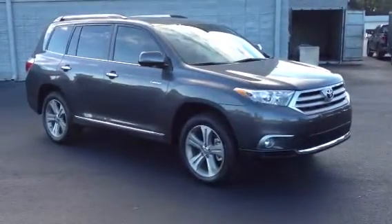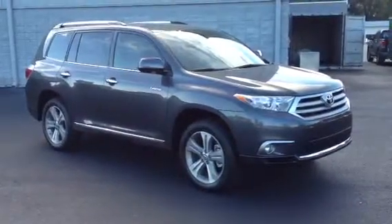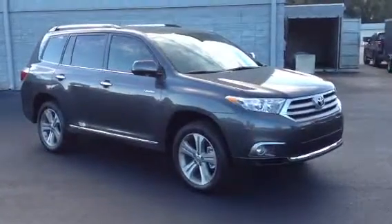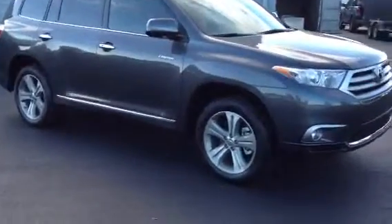This is Ronnie Barnes with LaGrange Toyota in LaGrange, Georgia. This short video is of a brand new 2013 Toyota Highlander Limited two-wheel drive. Just wanted to let you know this is a beautiful, beautiful vehicle. The Limited is awesome.